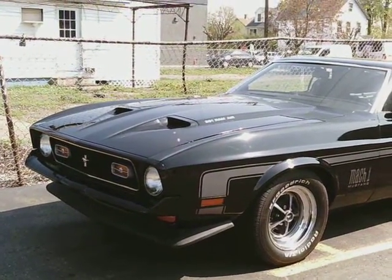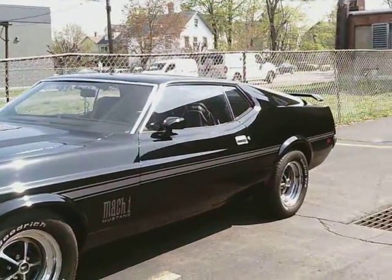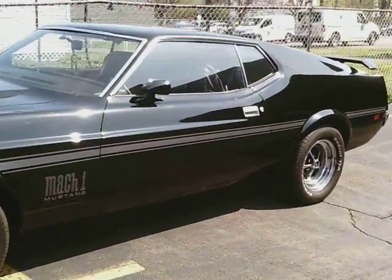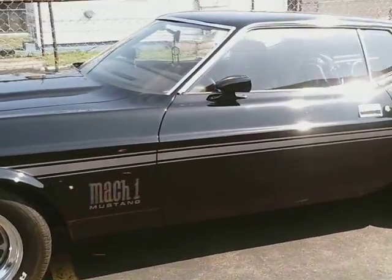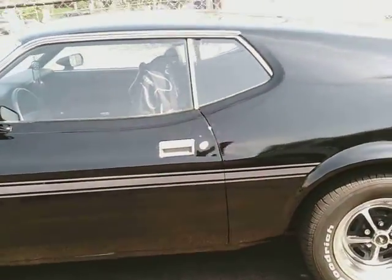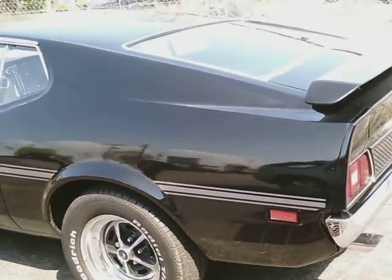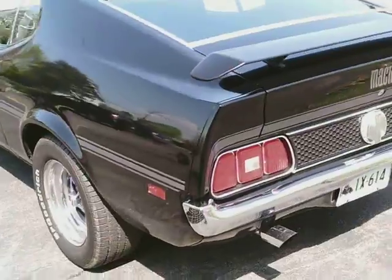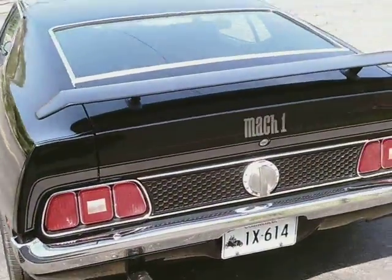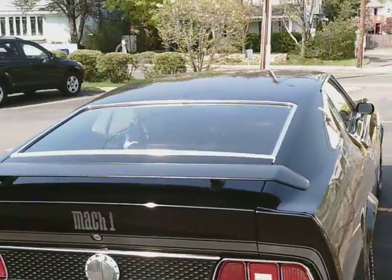Wow, look at that. A Mach 1 Mustang. That is so nice. Tough, man. This is the kind of car that muscle heads back in the day — 70s, 80s — they would love a car like this. Wow, this is so nice.